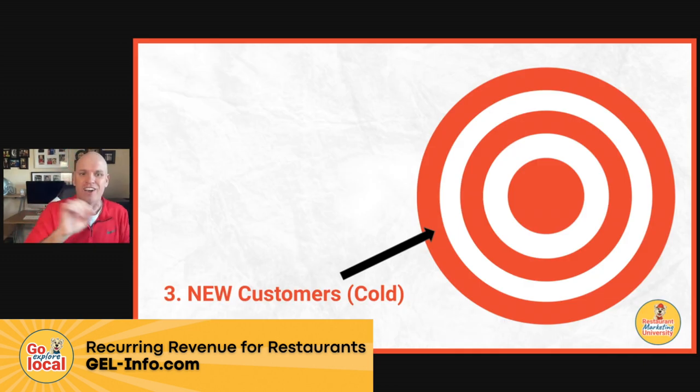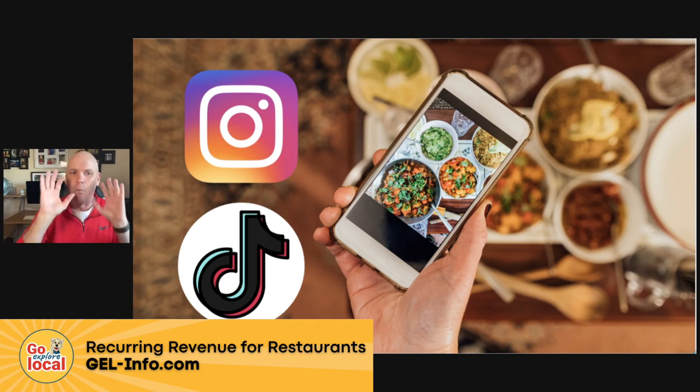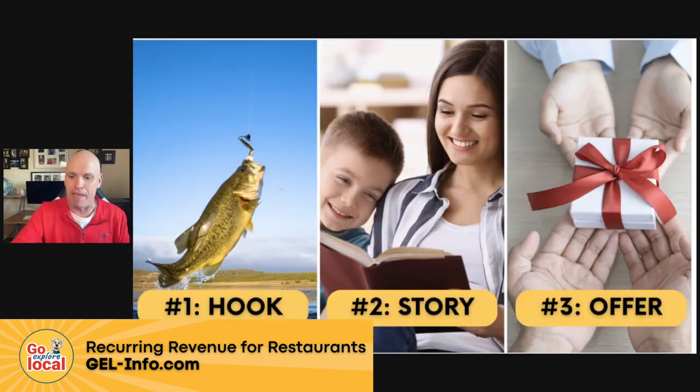The third target is new customers — people that maybe have never heard of you, totally cold. One of the best ways to reach them is through Instagram and TikTok, and there is a simple three-step model. If you can remember this model, you're going to have really good TikToks and reels. It's hook, story, offer — first you hook them, then you tell them a story, and then you make them an offer.